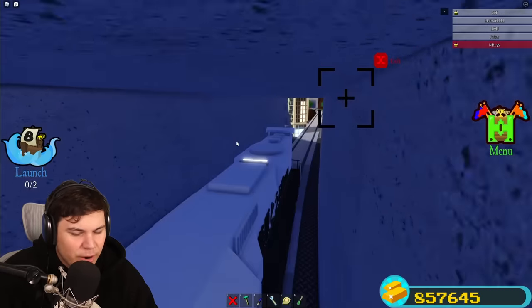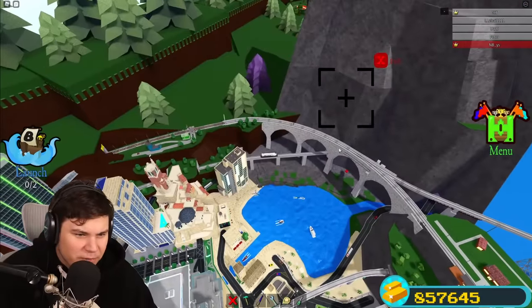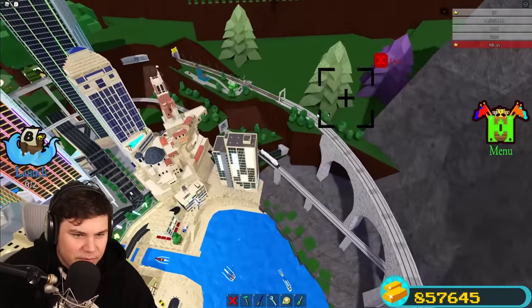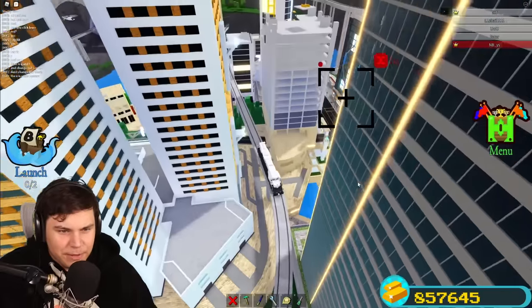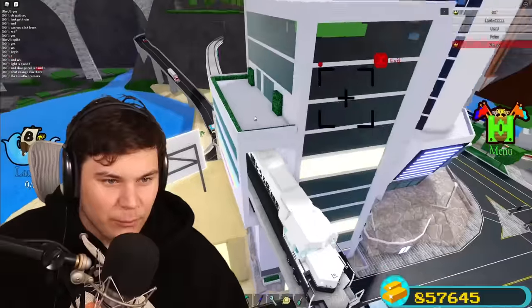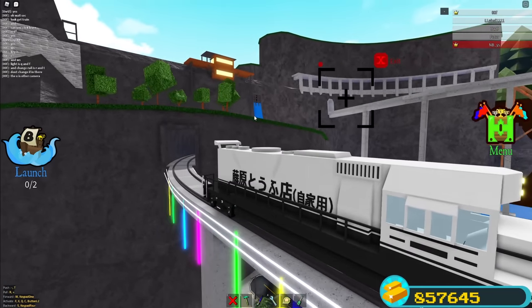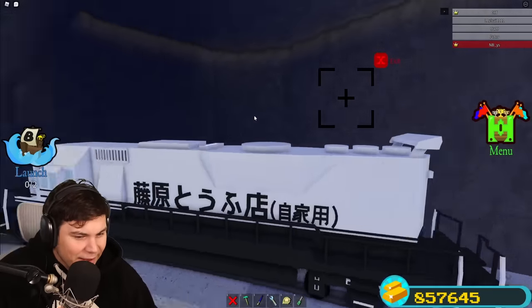We're down here now — earlier we would have gone through over there on top. I actually missed a really cool part right there. Where are we going now? I actually don't know — this is so cool. I feel like I'm actually riding a real train through this place.